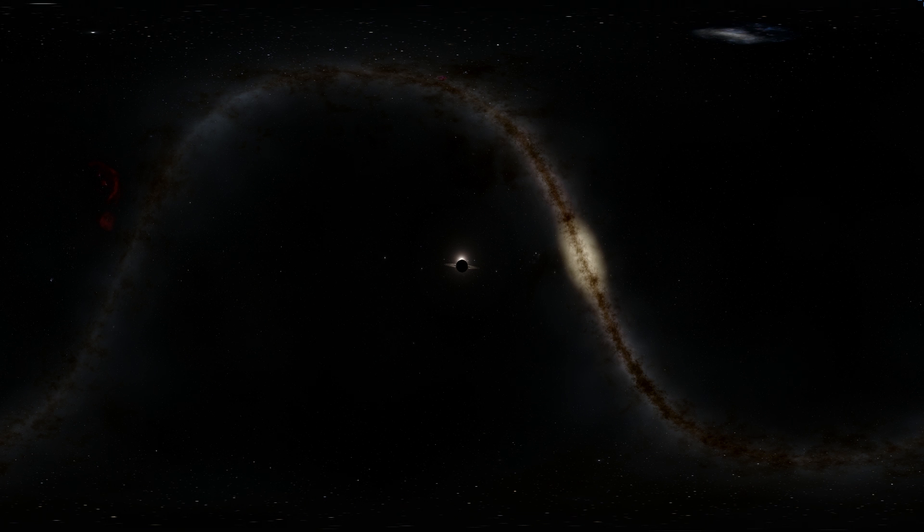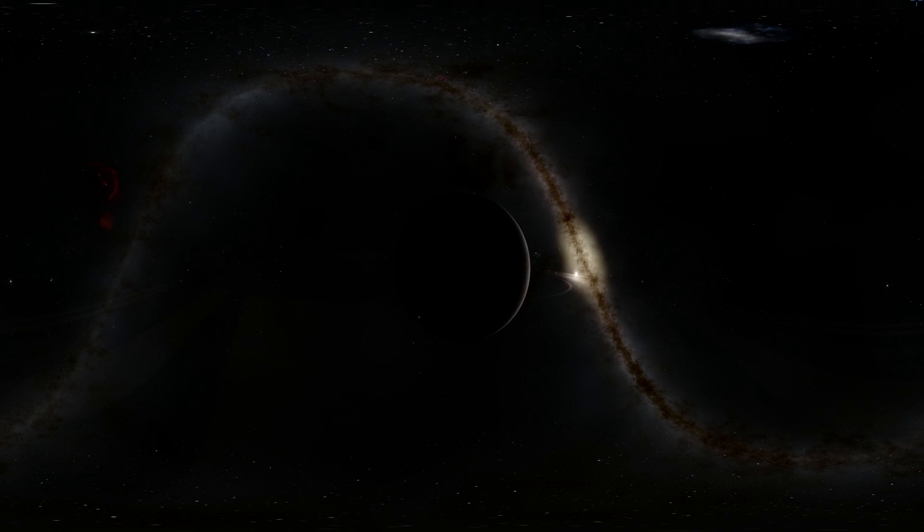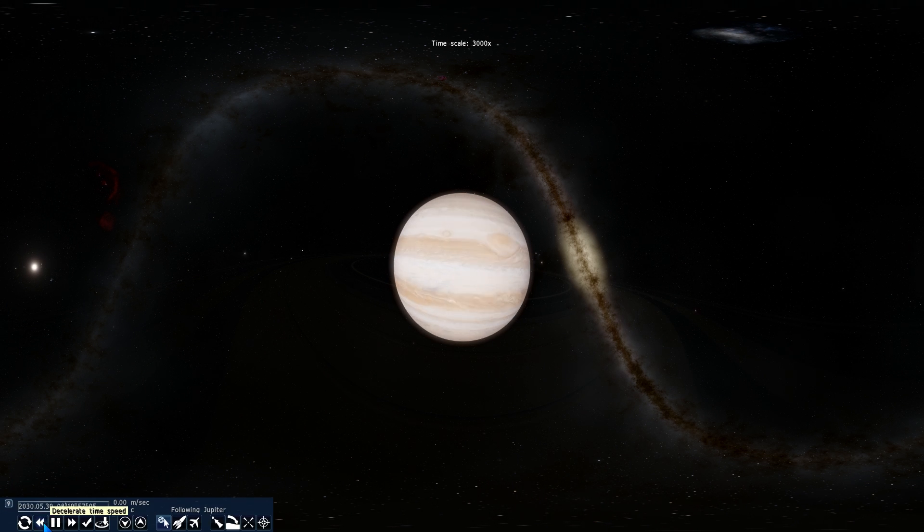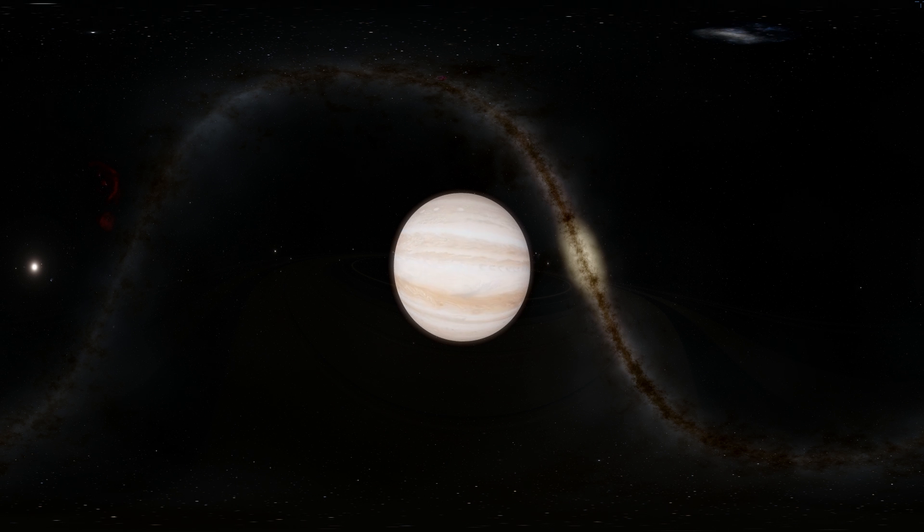Hello everyone, this is Anton. This is going to be a 360 video, a little bit more relaxing than usual where I'm going to do very little talking. Welcome to Jupiter. Just to commemorate the Juno mission that arrived to Jupiter on July 4th, 2016, we're going to explore the system in 360 and take a look at some of its more prominent satellites.